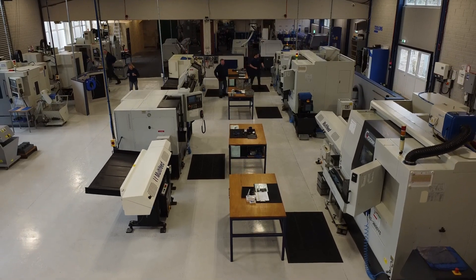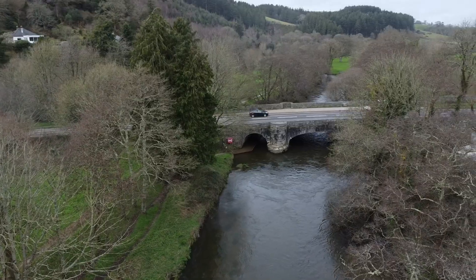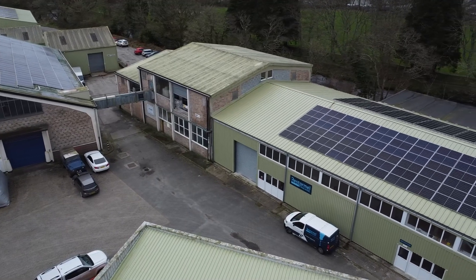We're Restoremore Machine Limited, based in Cornwall. We're a subcontract CNC machining facility. Predominantly we're milling and turning and we provide services to an array of industries.